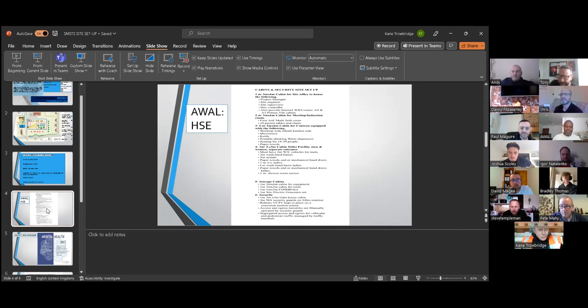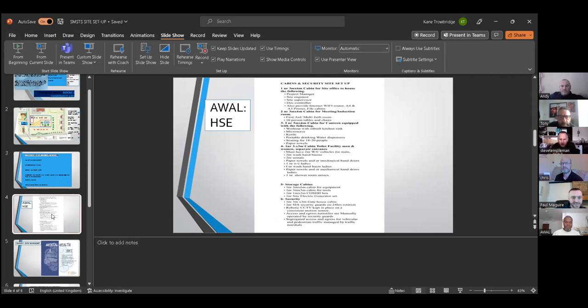The induction room includes a first aid and multi-use area with a 10-person table and chairs. For the drying room, 3x6 metres, there are two units equipped with cages for keeping valuables safe, housing between 50 and 60 workers. There is also a 3x6 metre canteen cabin equipped with an inbuilt kitchen sink, microwave, portable drinking water dispensers for 18 to 20 workers, and paper towels.